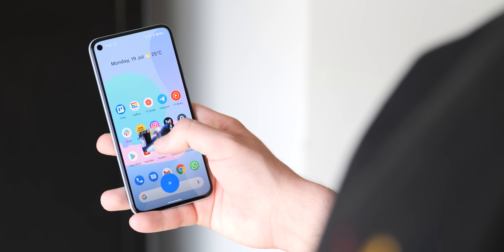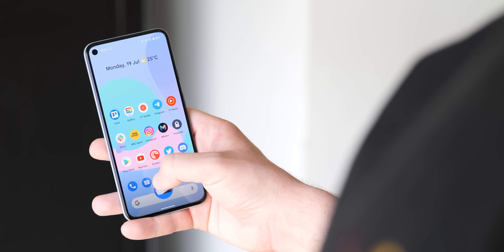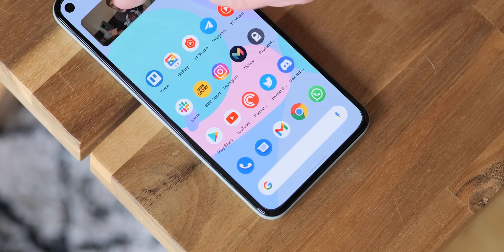Unfortunately, that X icon isn't yet affected by the Material You theme in settings, but we're hoping that too might get a lick of paint. That said, the blue icon is still obvious on most backgrounds from the Pixel Launcher home screen.